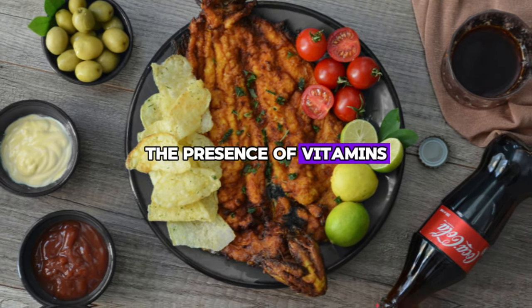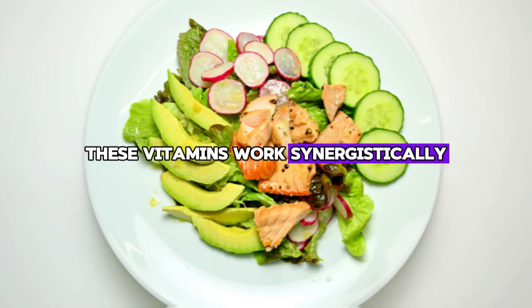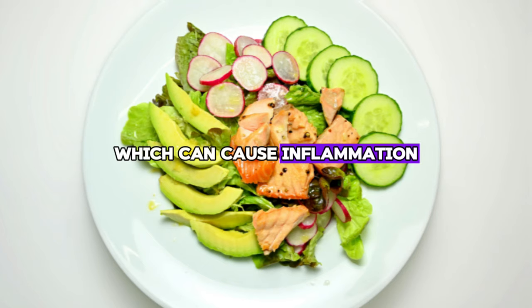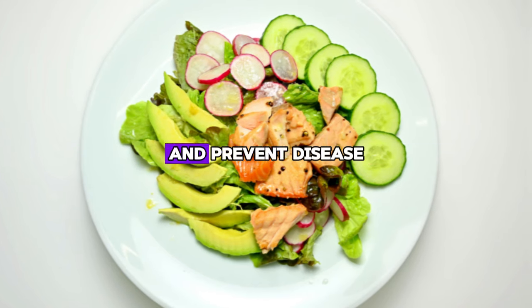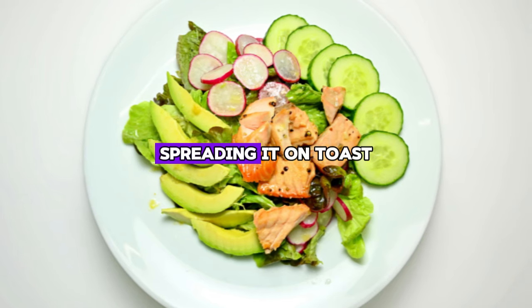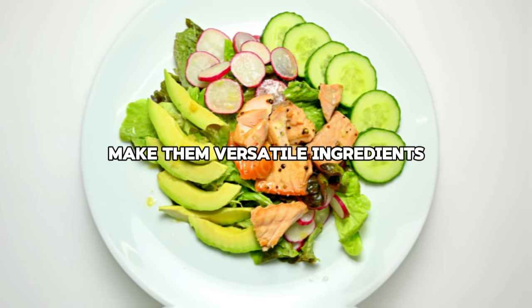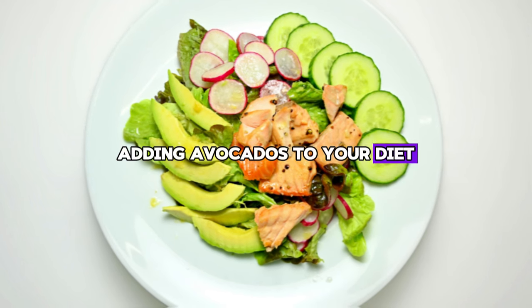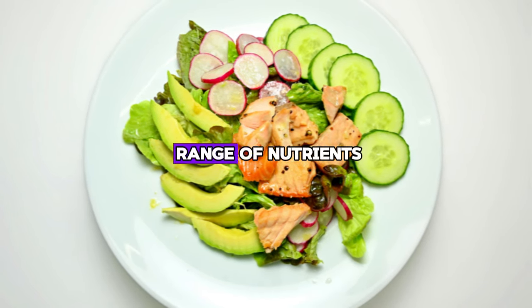The presence of vitamins E and C in avocados also contributes to their liver-healing properties. These vitamins work synergistically to reduce oxidative stress in the liver, which can cause inflammation and damage. By fighting oxidative stress, avocado helps maintain liver function and prevent disease. Eating avocado can be as simple as adding it to salads, spreading it on toast, or blending it into smoothies. Adding avocados to your diet not only supports liver health, but also boosts overall well-being thanks to their wide range of nutrients.